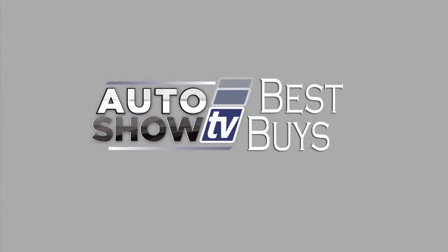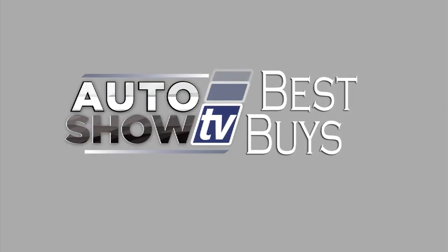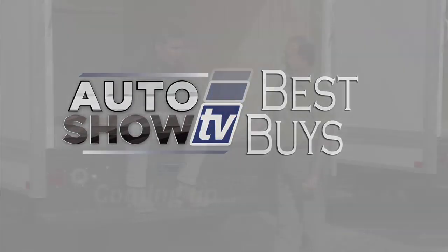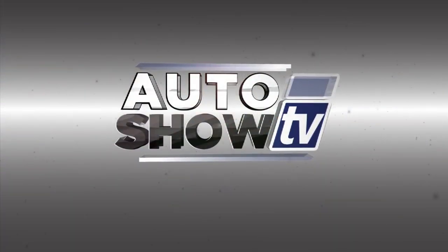Coming up in just a bit, more best buys — we'll check out SUVs and crossovers, a pickup, and a couple of minivans here on Auto Show TV. Next up: talking work trucks with Al Cerrone.